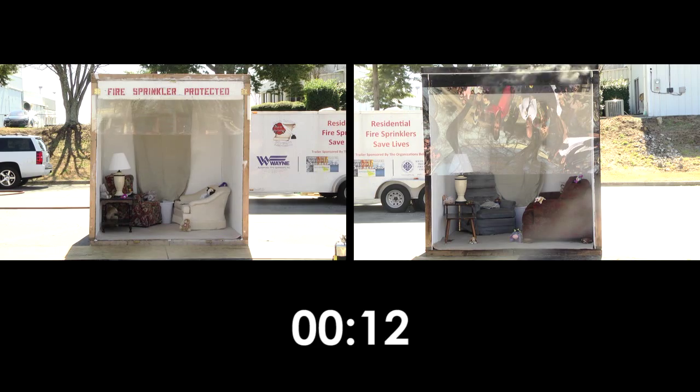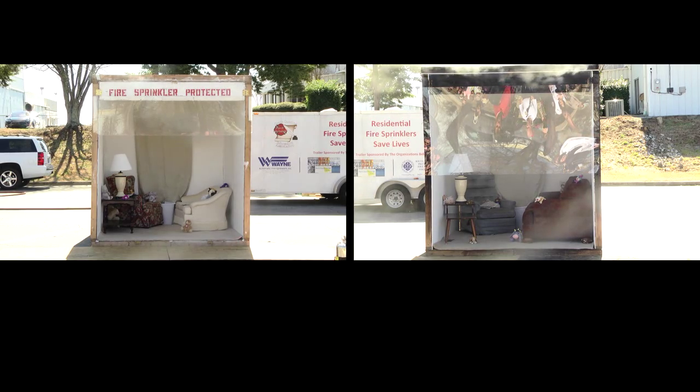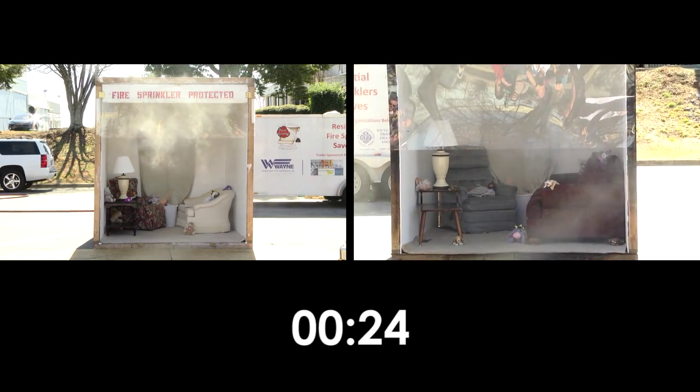A small trash can has been ignited in each room. The trash cans are filled with ordinary combustibles. The fires have started and you can see smoke coming out of the wastebaskets. At 22 seconds the smoke alarms have sounded.